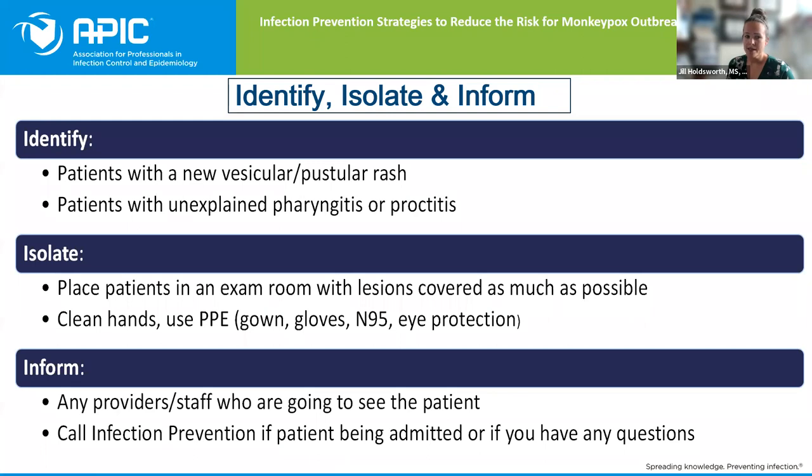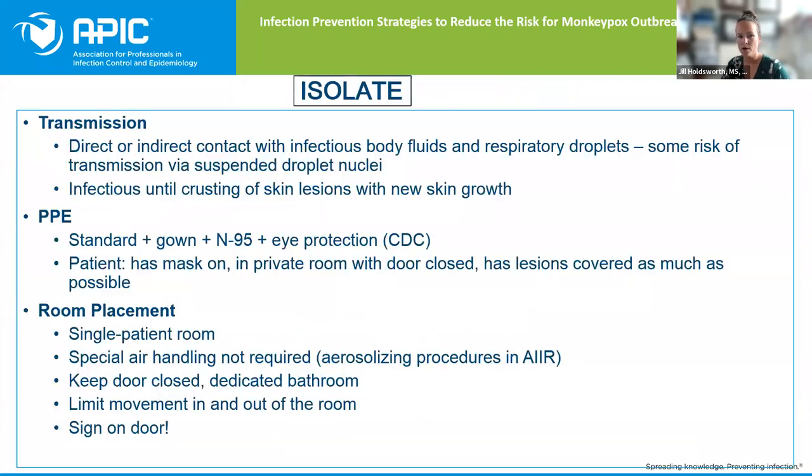I'm going to talk a lot about the isolate portion — where are we putting the patients, putting them in a private room, how we're covering those lesions, how we're doing the PPE — and then we're going to talk about the inform portion: who are we informing, how are we talking to providers, and how are we informing everybody once we know they have monkeypox or are a PUI for monkeypox?